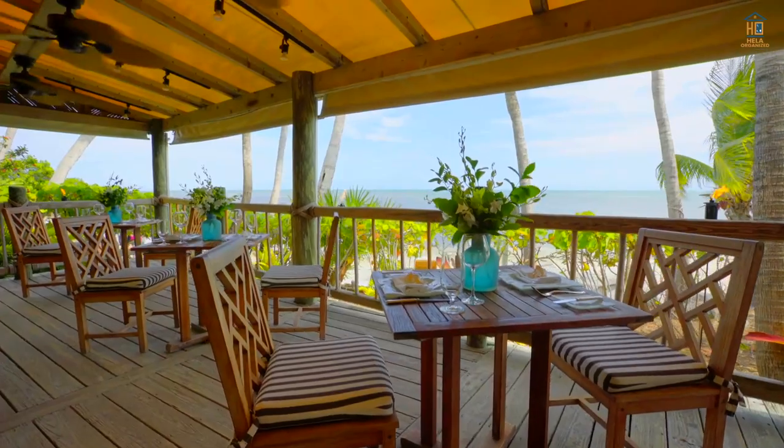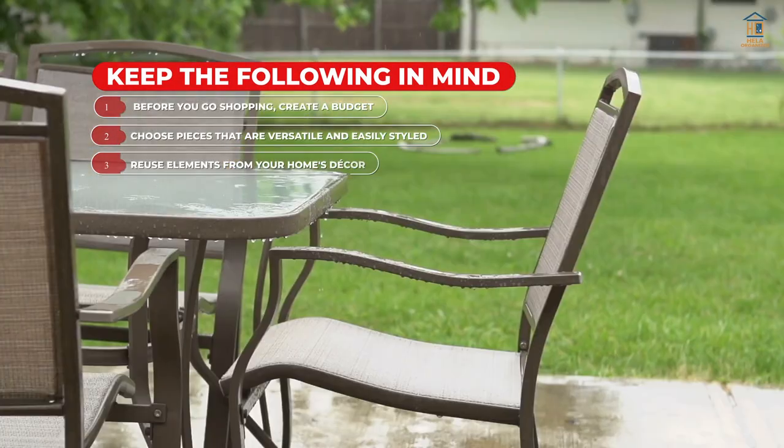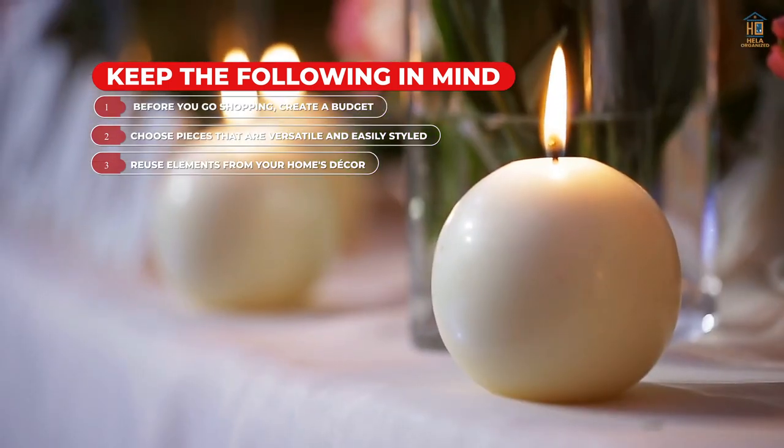So when looking for patio decor on a budget, keep the following in mind: before you go shopping, create a budget. Choose pieces that are versatile and easily styled. Reuse elements from your home's decor.